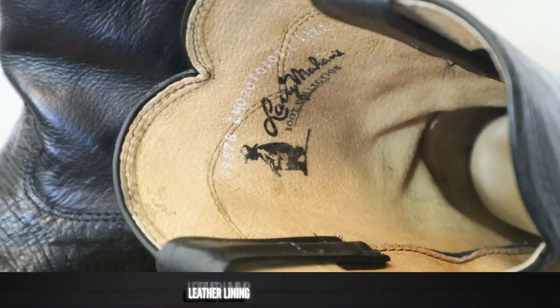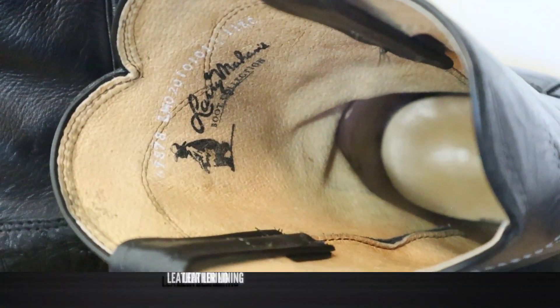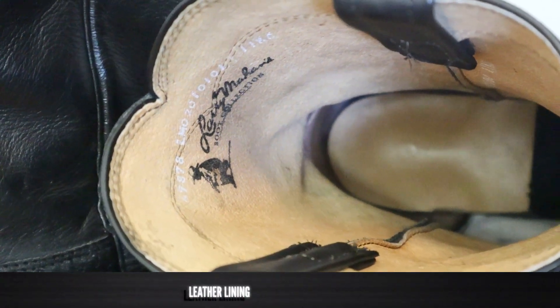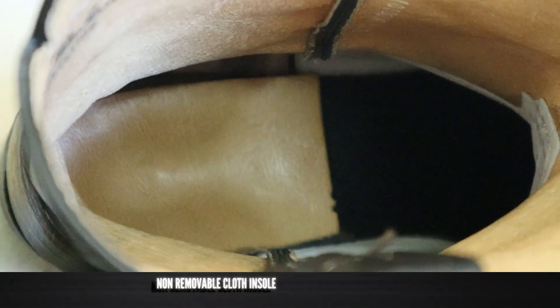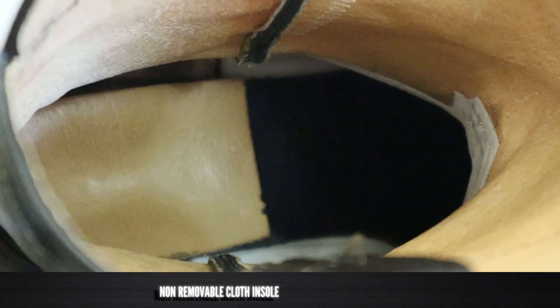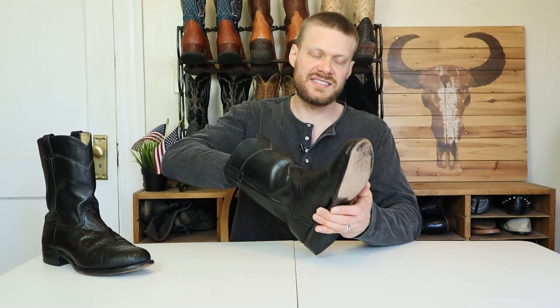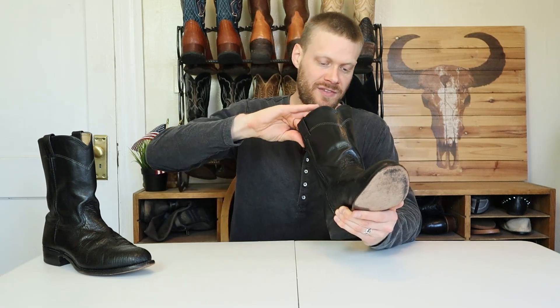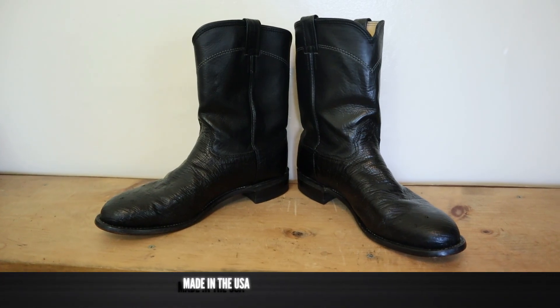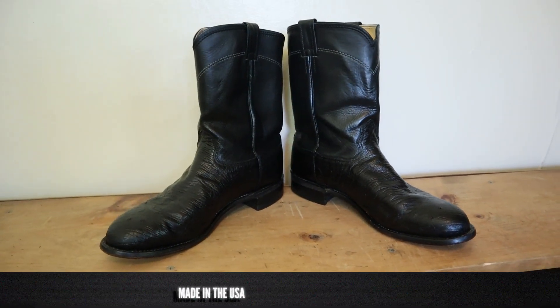There are no lemon wood pegs or nails down here, and you really don't need that when the welt goes all the way around. On the inside we have a leather lining — it appears to be pigskin on the top, and then around the foot it's a much softer leather that feels like cowhide. For an insole you've got a non-removable cloth insole, which is very different from what I've seen in other Larry Mahans — not as durable as the traditionally made ones with a hard leather insole. Larry Mahan boots were made in the USA. Unfortunately they're not making boots anymore — they still make hats — but a lot of people really love their boots, and you can see why.